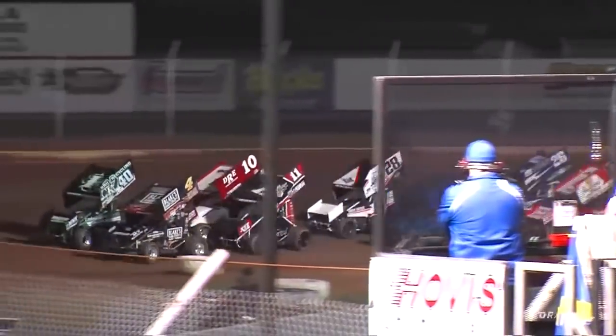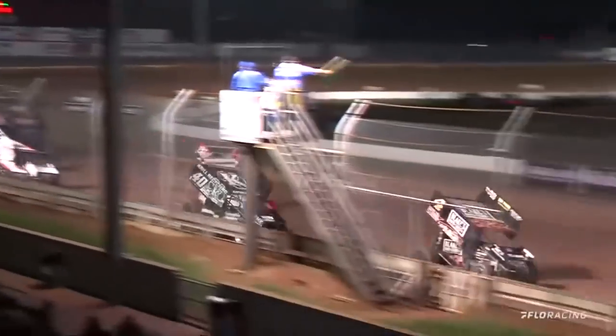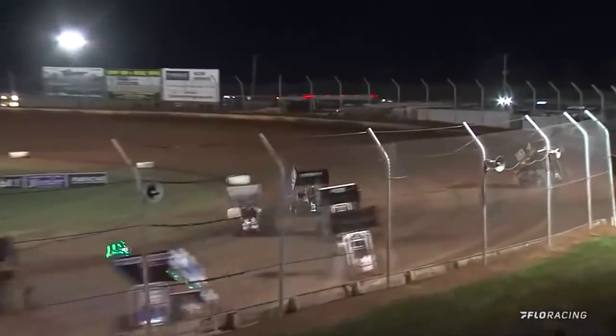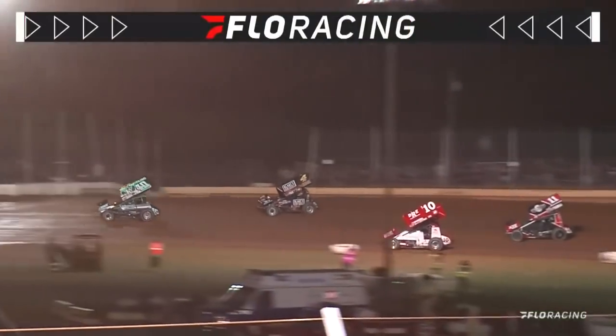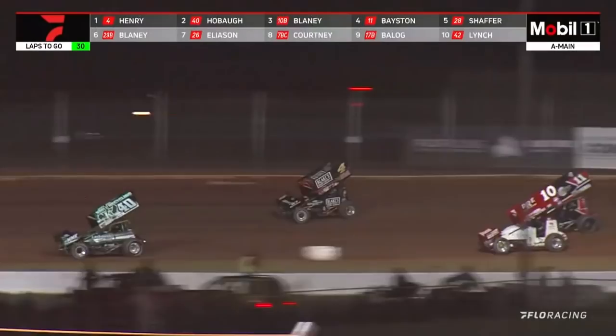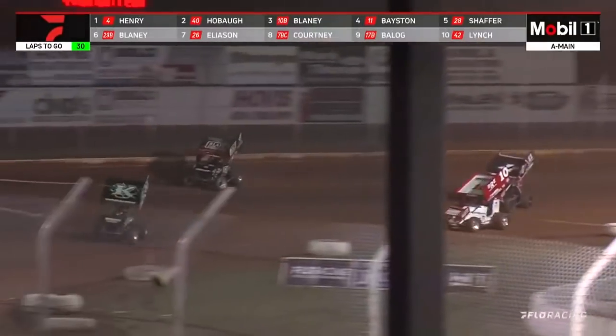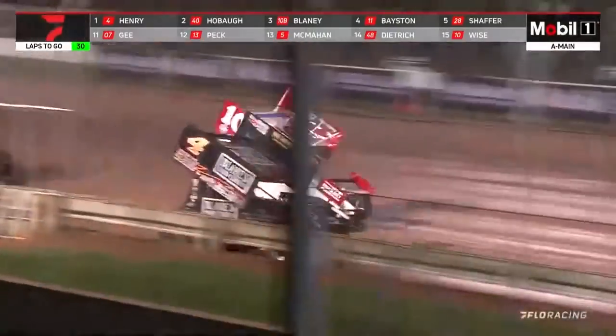Here at the Lou Blaney Memorial, it's showtime! George Hobot goes after him though. Hobot looks to slide up the racetrack. George Hobot slides up and he'll lead down the back stretch into turns 3 and 4. Side by side for second go Dave Blaney and Cap Henry. George Hobot leads lap one.